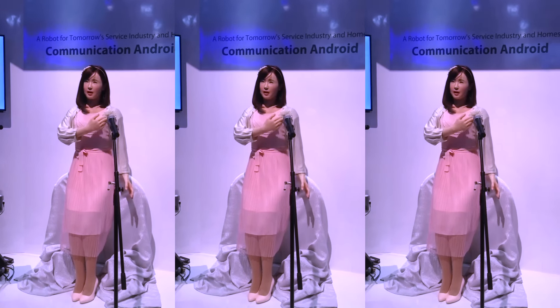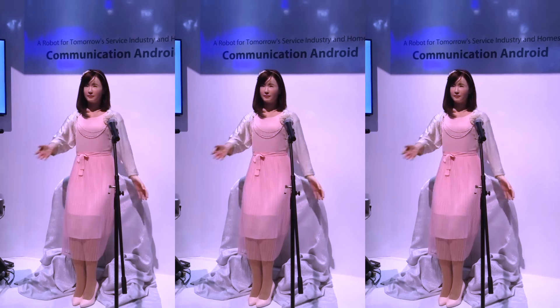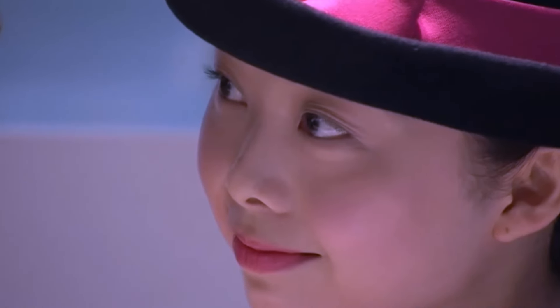In 2015, Aiko Chihira caused a sensation in Japan as a remarkable human-like robot working in a Tokyo department store. Standing at a height of 165 cm, she was often mistaken for a real person. Aiko Chihira was designed to have the persona of a 32-year-old woman, where realistic movements and subtle gestures, such as bowing or blinking, resembled a wax figure rather than a robotic appearance. Aiko Chihira exemplifies the remarkable progress made in creating humanoid robots that blur the line between man and machine.